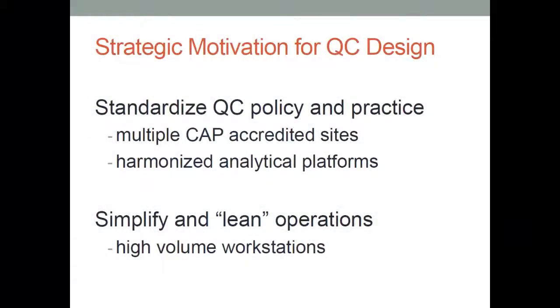The basis of what we do: our motivation for bringing together quality control in an informatics way was, first of all, the standardized QC policy. We have all these sites across the center of Pennsylvania and more in the works. From a regulatory standpoint, we want to have good sound quality control practices, have them documented, have a document control system, show the regulators how we practice quality control, and do it uniformly in a standardized way across our enterprise.